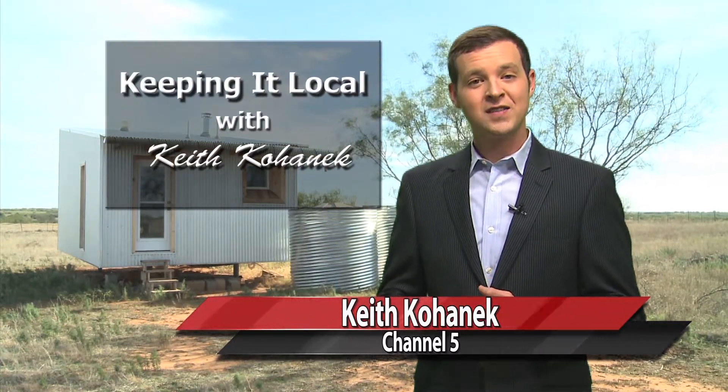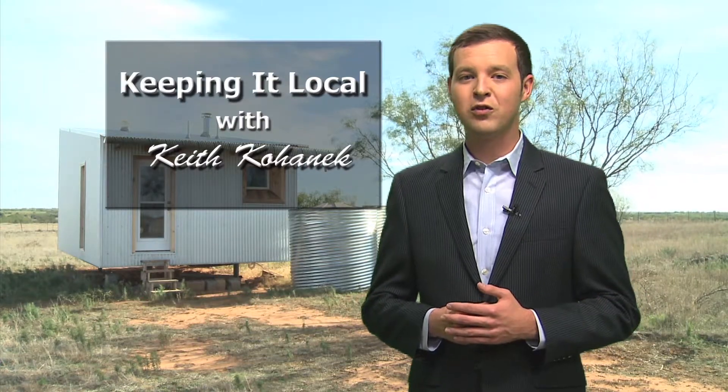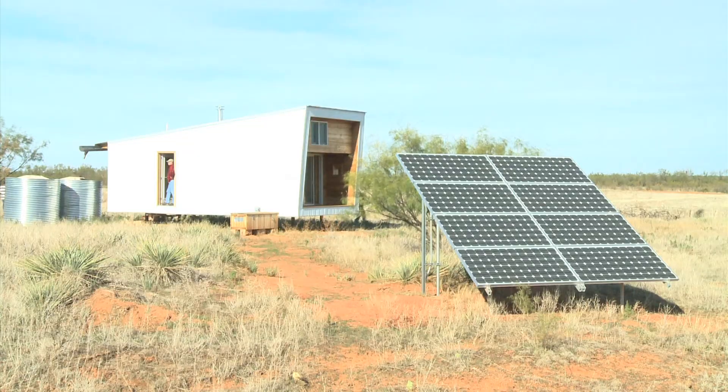With the push for Texas Tech to become a national research university comes the push for Tech graduates to be more active in their education. There's research, internships, and class projects that allow students to take their lessons and apply them in the real world. Students and professors from Tech's College of Architecture worked to design this sustainable cabin.